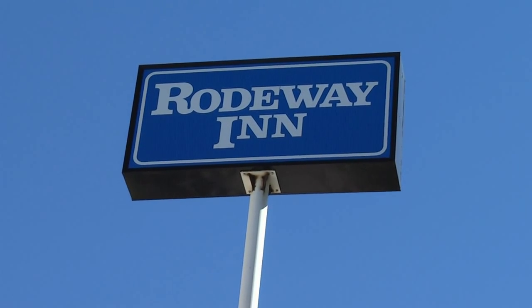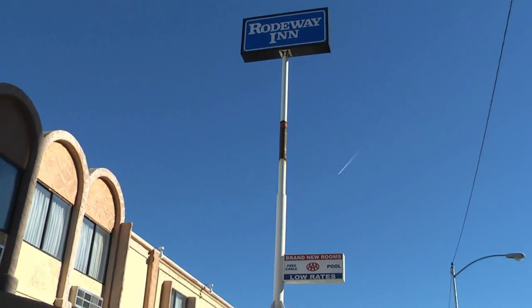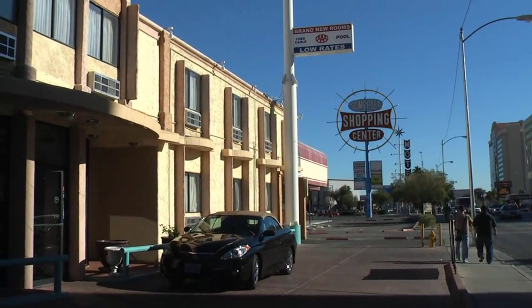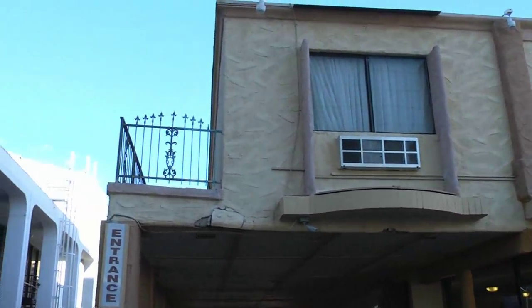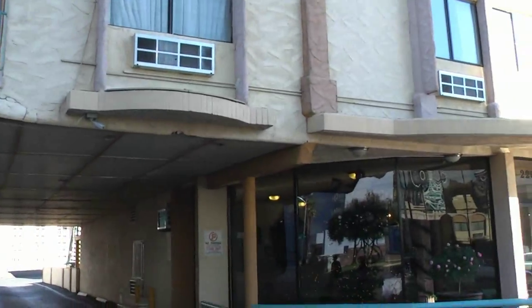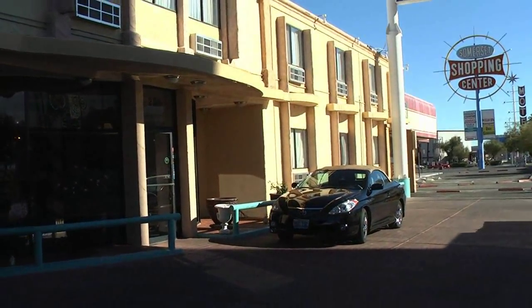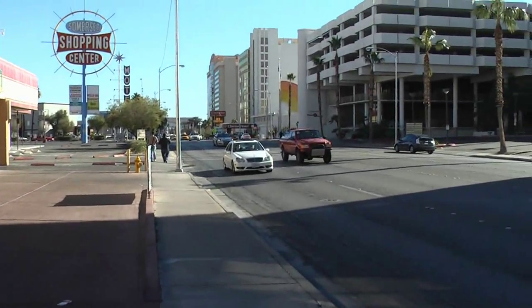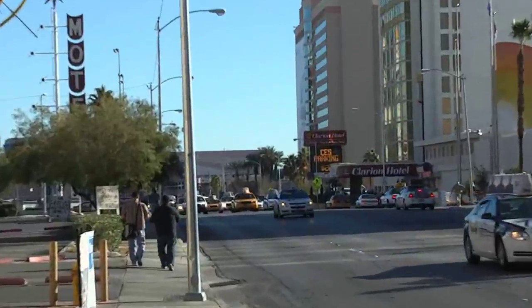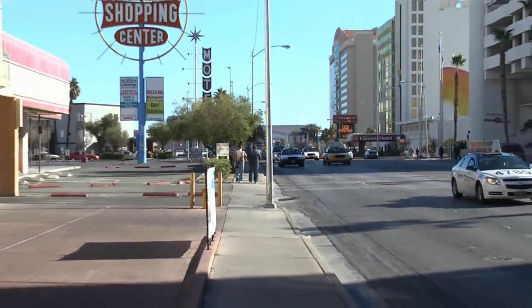Here we are, January the 8th of 2010, it's a Saturday, my last full day in Vegas, and this begins my walking tour of the Strip. This is where I'm staying, the Roadway Inn, which used to be the Villa Roma, right here on Convention Center Drive. Down there is the Convention Center, so it's a nice seven-minute walk or so to get there.